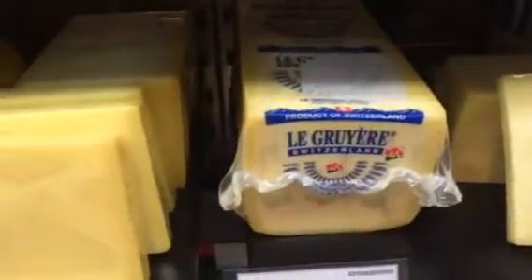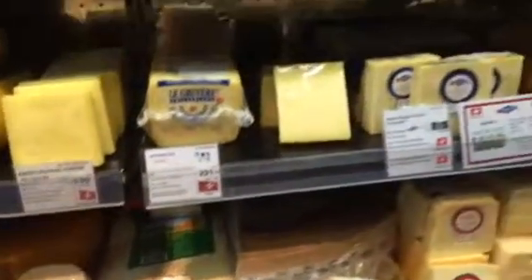What I'm looking for is actually a gruyere cheese from Switzerland. This is very good on a slice of toast or, of course, with wine.